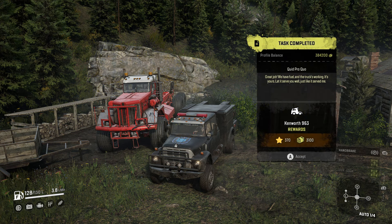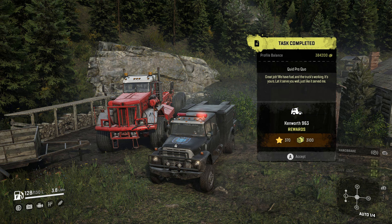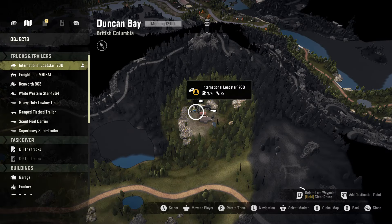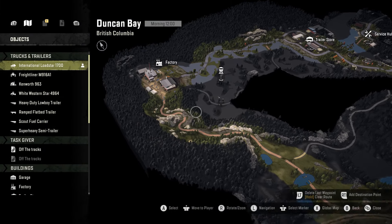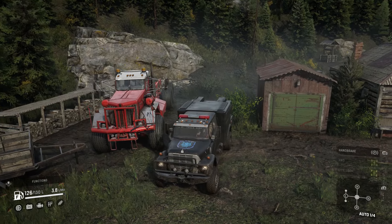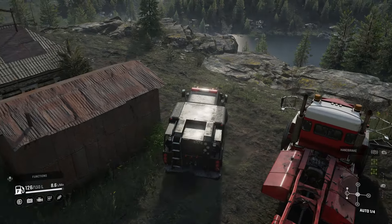In this case we have enough repair points to fix both of our vehicles, and there you go — it's that simple. The Kenworth 963, the mighty beast, is now yours. Hopefully I helped you with getting this vehicle guys — enjoy it, it's truly a magnificent vehicle, really versatile and good in all types of terrain. I'll see you in the next one, take care.